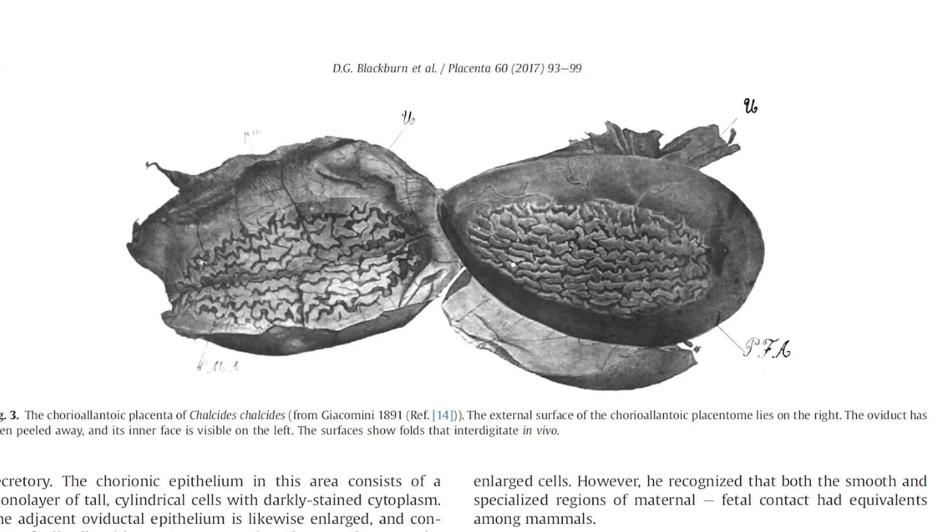It's like a true placenta. We know that there's actual food being exchanged between mother and child because the yolk in these eggs is very, very small. Now, humans do use a yolk sac early on at the very early stage of implantation, but it's a pretty reduced yolk sac. The yolk sac in these reptiles is bigger — there's actual yellow yolk with rich fats and proteins in there — but it's dramatically reduced compared to a normal egg-laying species.